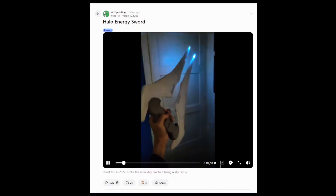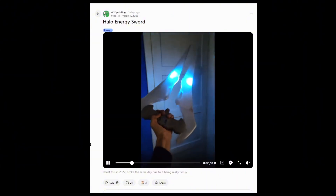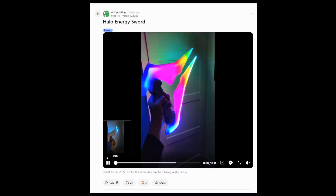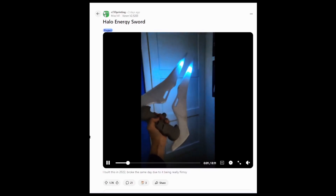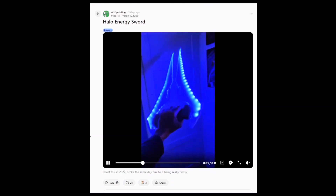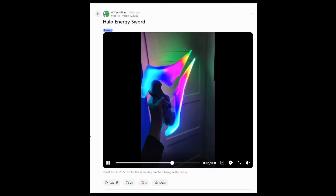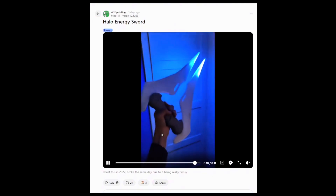Next up from Miz141, we have this Halo Energy Sword — this thing looks sick! Miz did a really good job integrating LED lights into the translucent material, and it just looks awesome. This is the coolest Halo Energy Sword I've ever seen. This was a build from 2022 and unfortunately he said he broke it the same day because the design was really flimsy. Been there, done that too with my Master Sword 3D print. If you built it once, you can build it again.